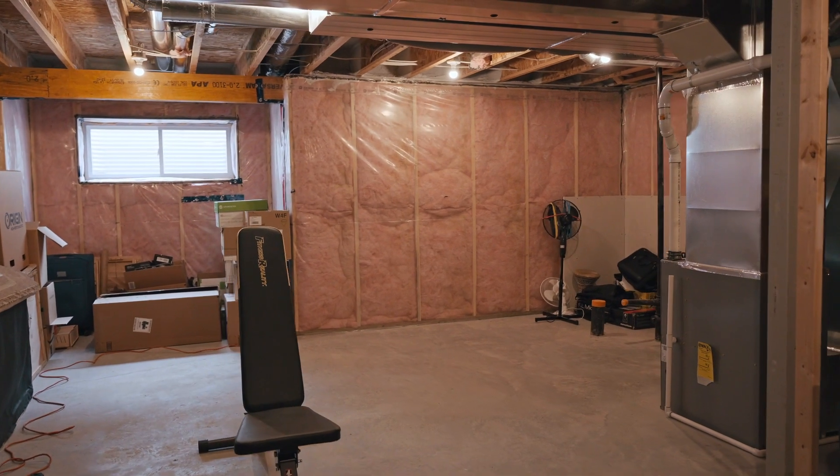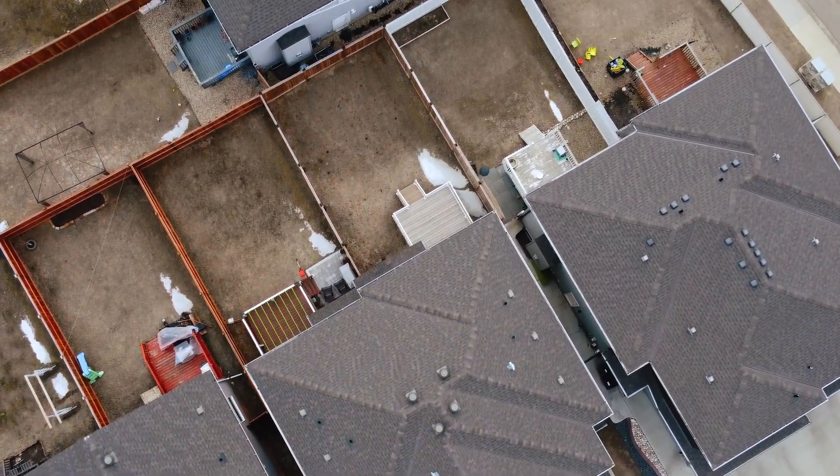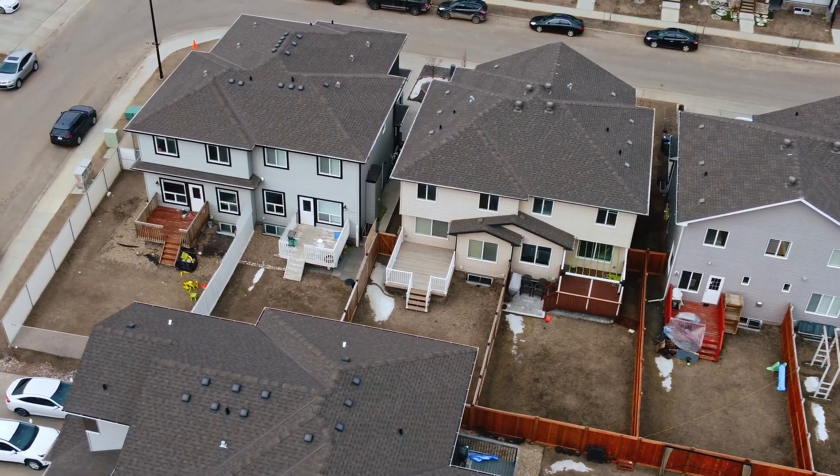The basement is unfinished, so it's totally easy for you to finish up. The outside is fully fenced with a deck and ready for you to move in — so you can buy here.